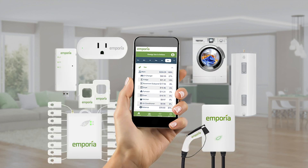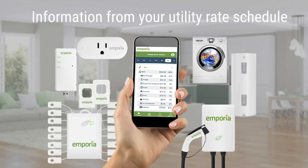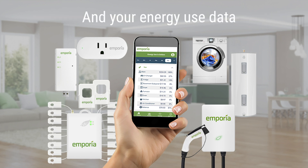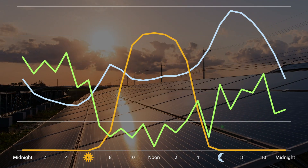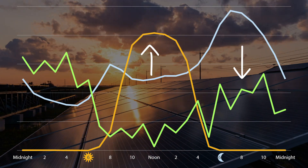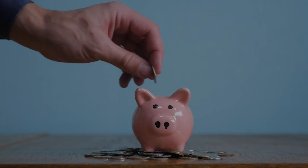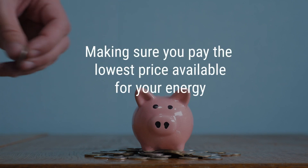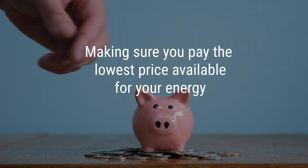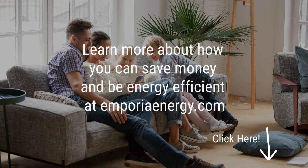Emporia is also working hard to build technology that will integrate with the system to combine information from your utility rate schedule and your energy use data collected by the Emporia View. Emporia will use this information to determine how to shift energy demand closer to the electricity production peaks by adjusting your connected smart home devices. This will save you money by making sure you pay the lowest price available for your energy. All you have to do is invest in the Emporia Smart Energy Home System, and we take care of the rest.